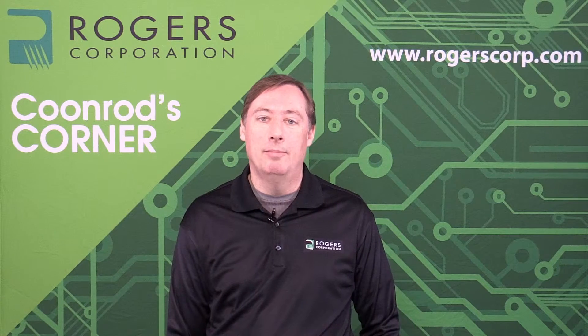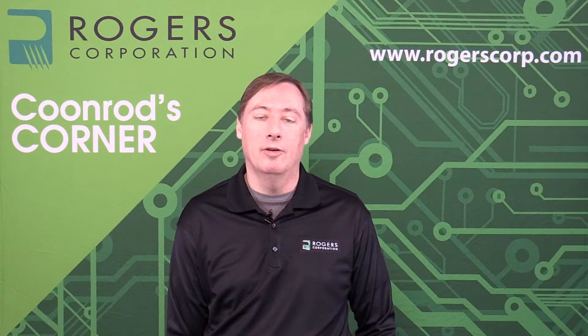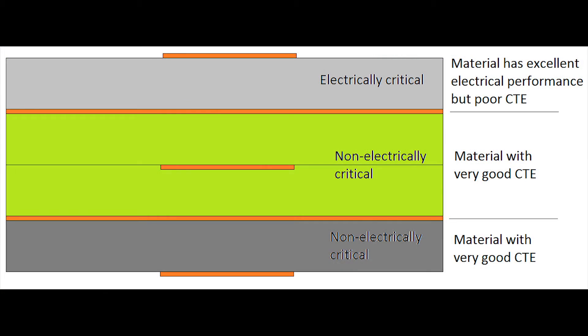Another reason for hybrid PCBs in high-frequency applications is combining materials to improve CTE — the coefficient of thermal expansion — which has a direct relationship to reliability. For example, in a five-layer multi-layer PCB, the top layer may be electrically critical and use a high-frequency material with excellent electrical performance, but poor CTE. The other non-critical layers can then use a different material with very good CTE values, improving the overall combined CTE of the multi-layer circuit.